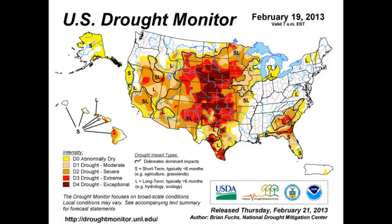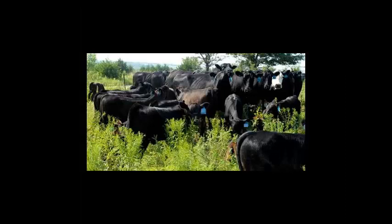The Midwest United States has seen the most severe drought in recent history, ever increasing the importance of maximizing production from available resources, especially in regard to reproduction.